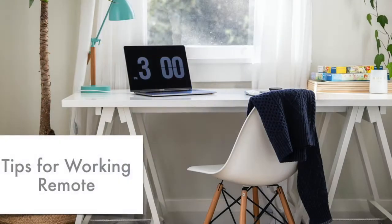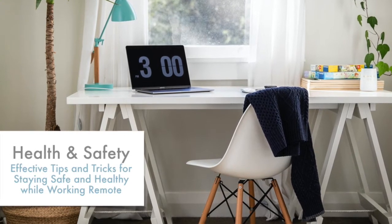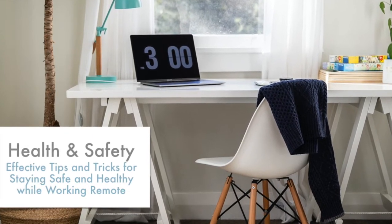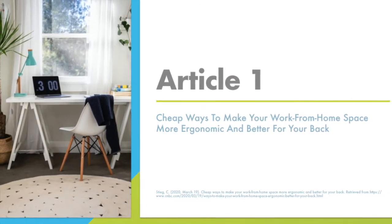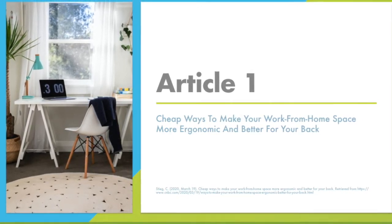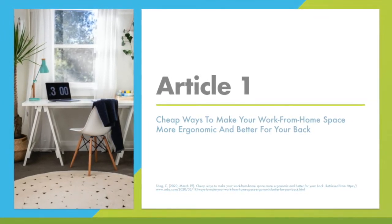At the end of this training, you will find additional resources and tips and tricks on how to effectively work remotely. Next up, we're going to talk about effective tips and tricks for staying safe and healthy while working remotely. I'd like to share with you some tips and tricks from Eric Roberts, who's a physical therapist, and Karen Jacobs, who's an occupational therapist as well as a certified ergonomist. These tips come from the article, "Cheap Ways to Make Your Work From Home Space More Ergonomic and Better for Your Back."